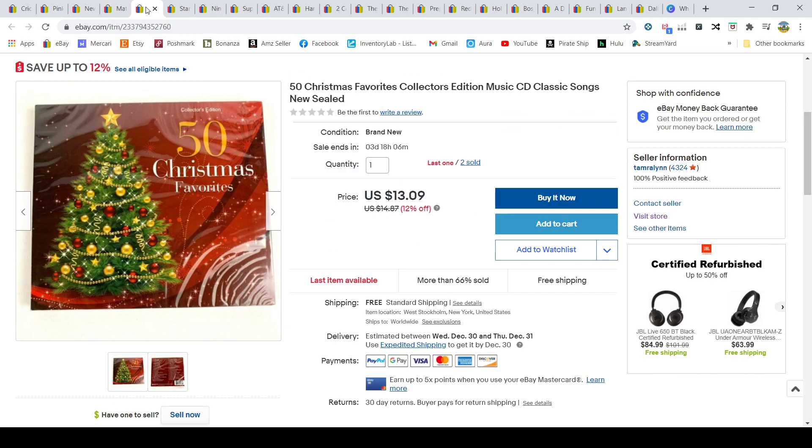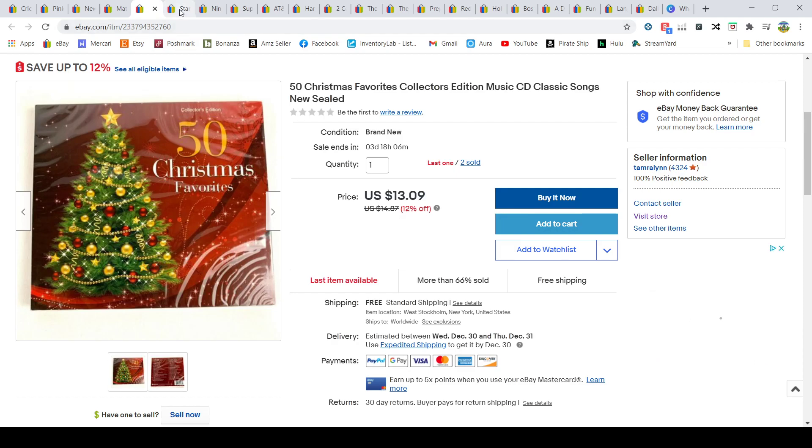Music CDs from Ollie's — I'm all sold out now. I had '50 Christmas Favorites' and some kids' music CDs. Christmas music sells well. I sold this one for $13.09 — it was on a 12-item sale — and I paid 99 cents for it at Ollie's.